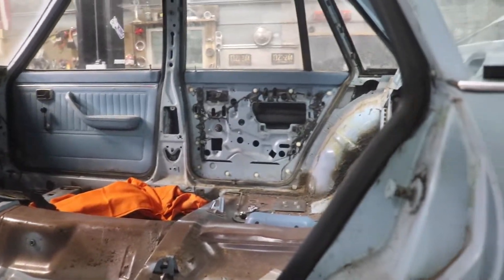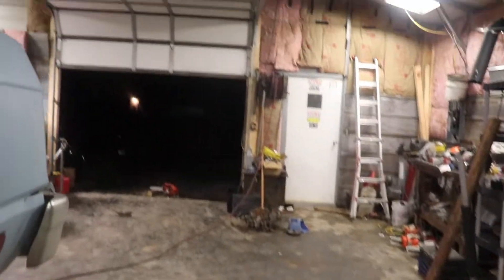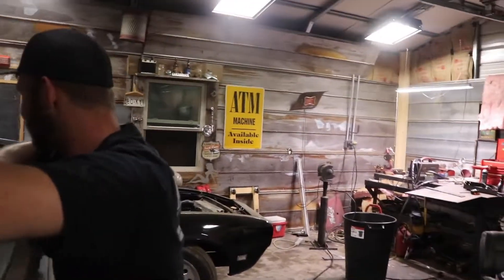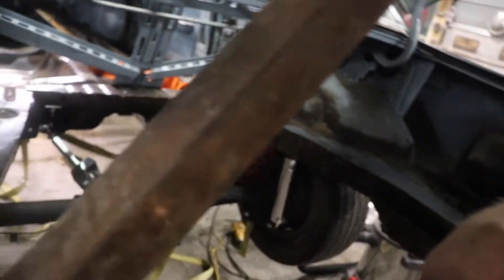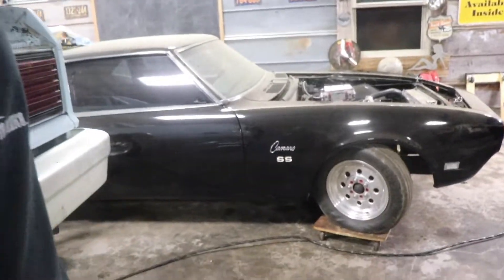We got all the torque support that it'll probably never need. Chris joked about whether we'd ever actually need those — that 300 inline six doesn't make much power.